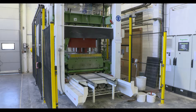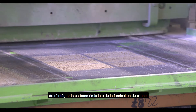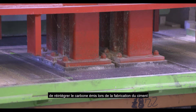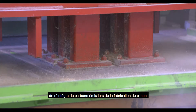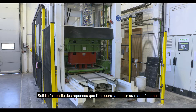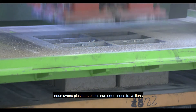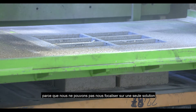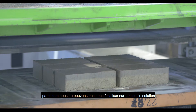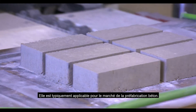Solidia is a solution that allows us, indirectly, to reintegrate the carbon created during the fabrication of cement back into the concrete production process. Solidia is part of the response we can bring to the market tomorrow. We have several tracks on which we are working, because we cannot focus on one solution alone, but this is a solution we have been following for many years. It is particularly applicable for the prefabrication concrete market.